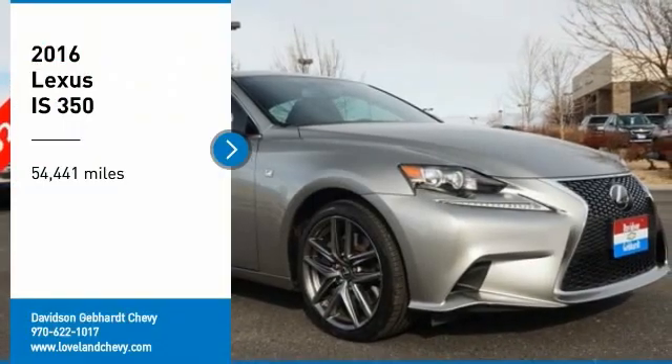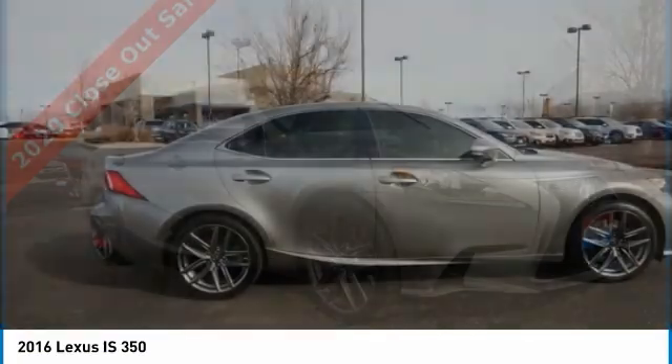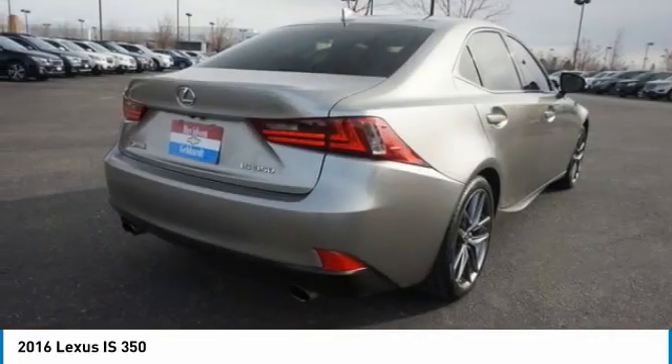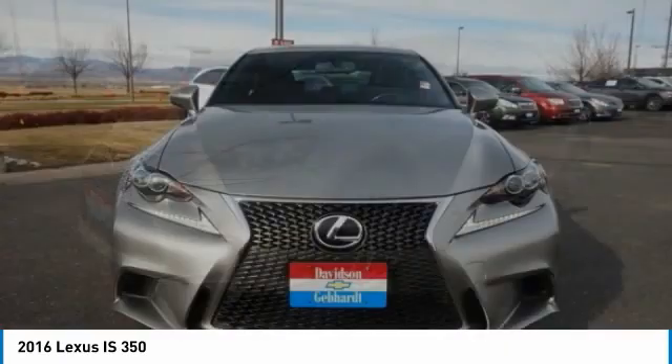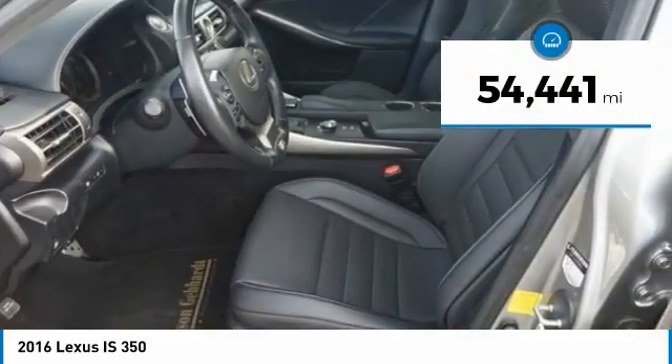Take a ride in the 2016 IS350. With a long list of standard luxury and convenience features, the IS350 is a joy to drive. A 3.5-liter V6 engine ensures you get where you're going quickly and in style. This vehicle has less than 55,000 miles.